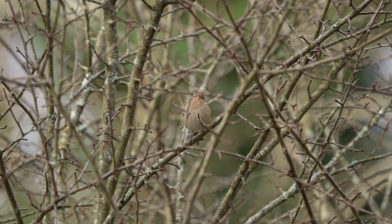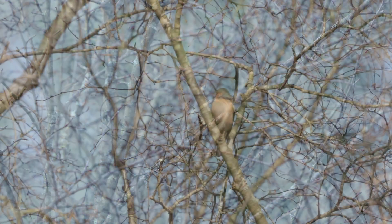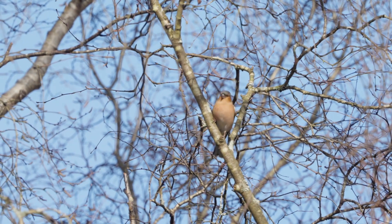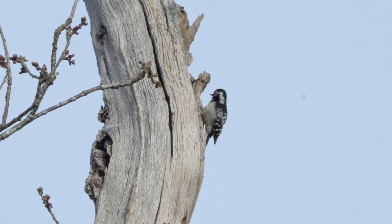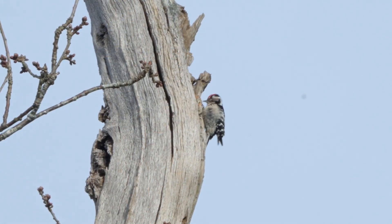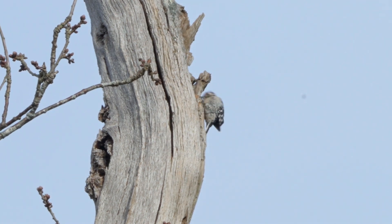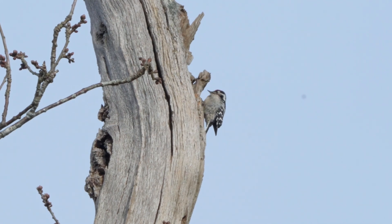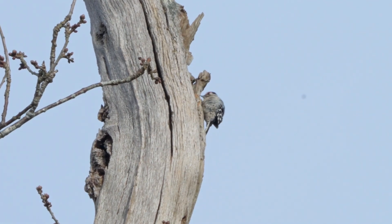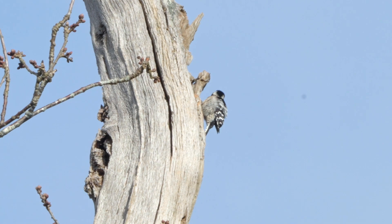Once it left, it gave me a chance to film a few more birds, but I stayed around thinking it might return. I was really pleased that he did return — spent about five minutes drumming, appeared to be listening for any female who would briefly return his call.